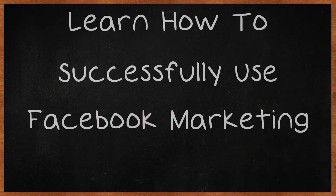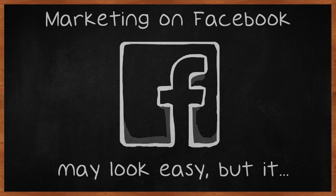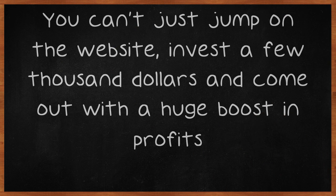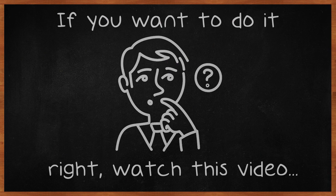Learn how to successfully use Facebook marketing. Marketing on Facebook may look easy, but it isn't when you don't know what you're doing. You can't just jump on the website, invest a few thousand dollars and come out with a huge boost in profits. If you want to do it right, watch this video to learn more.